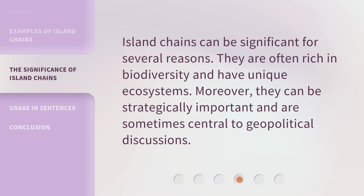Island chains can be significant for several reasons. They are often rich in biodiversity and have unique ecosystems. Moreover, they can be strategically important and are sometimes central to geopolitical discussions.